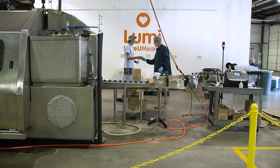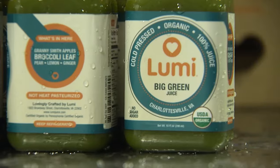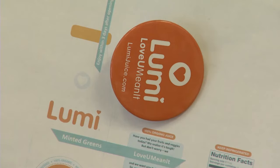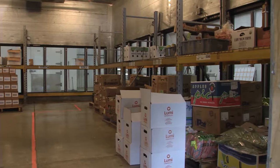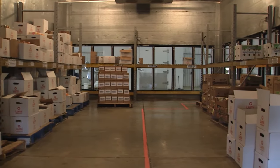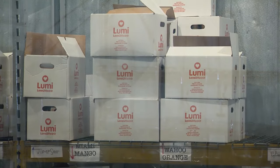Speaking of people loving the juice — talk about the name. Lumi means 'love you, mean it.' The L for love, U for the U, and 'mean it.' The whole mission behind the company is that we love you, mean it. We want you to love yourself and the people you care about, and that starts with health and nutrition. A lot of the issues plaguing the United States start with what you're putting in your body. That's our promise — we're giving you real ingredients, organic produce, zero additives, and never from concentrate.